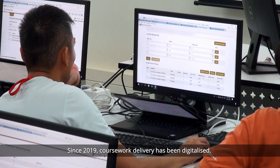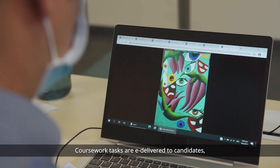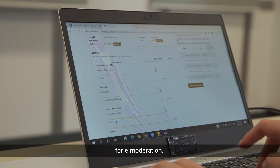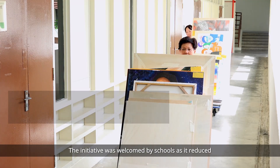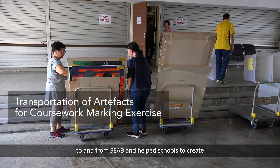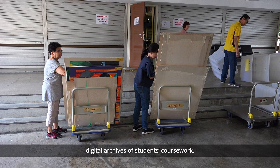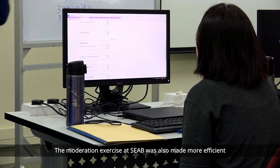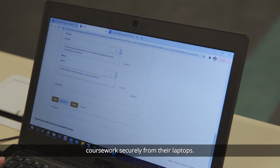Since 2019, coursework delivery has been digitalised. Coursework tasks are e-delivered to candidates, and candidates' artefacts are submitted online for e-moderation. The initiative was welcomed by schools as it reduced the need for the transportation of artefacts to and from SEAB and helped schools to create digital archives of students' coursework. The moderation exercise at SEAB was also made more efficient as moderators could access candidates' coursework securely from their laptops.